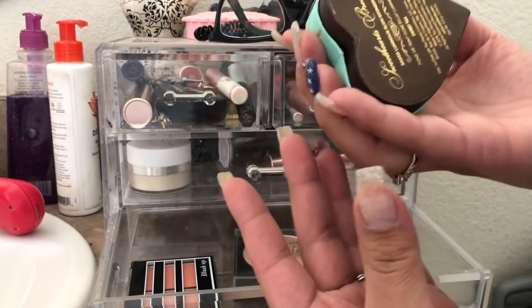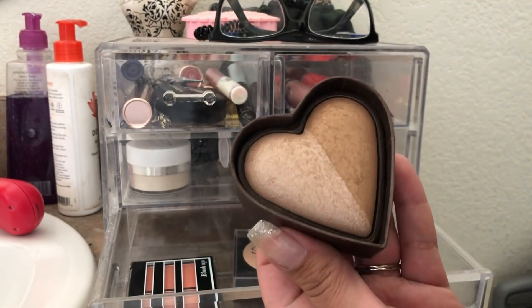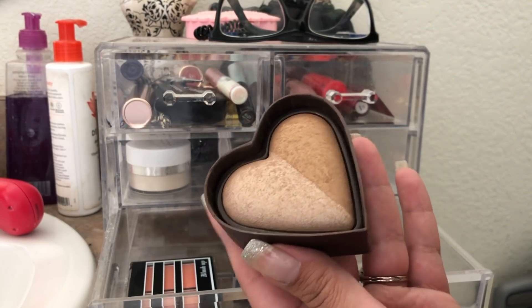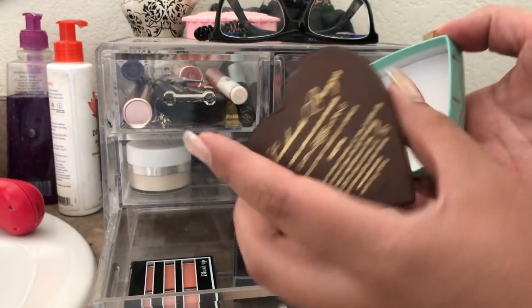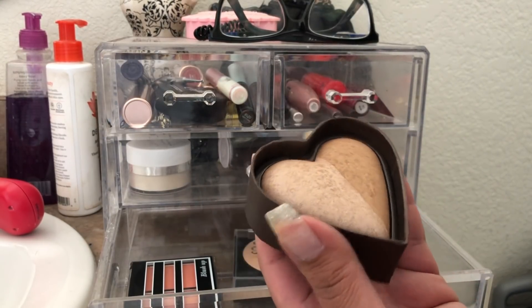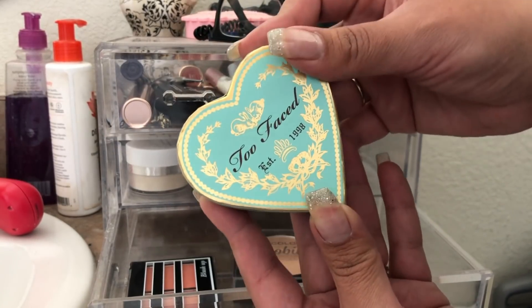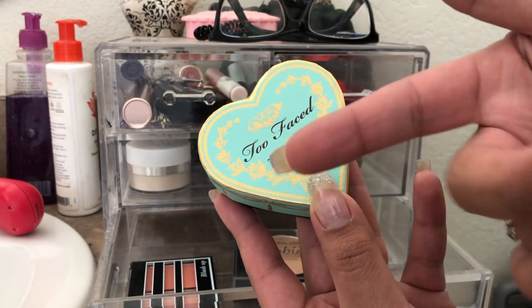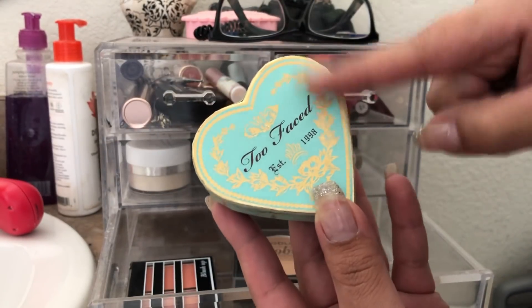Down here I have the Too Faced Sweethearts bronzer — it's a baked luminous glow bronzer in Sweet Tea. I really liked this bronzer. I picked it up because of Kathleen Lights, who loves it, and she definitely has great taste. It's a luminous bronzer but it doesn't look super luminous. It's really beautiful for summertime and I think it'd be pretty for wintertime also.